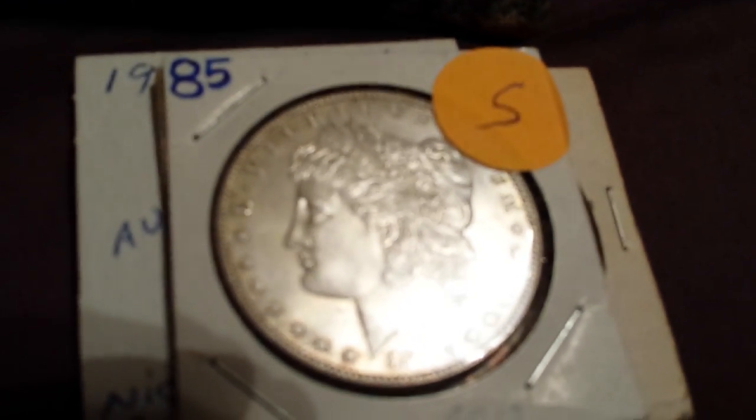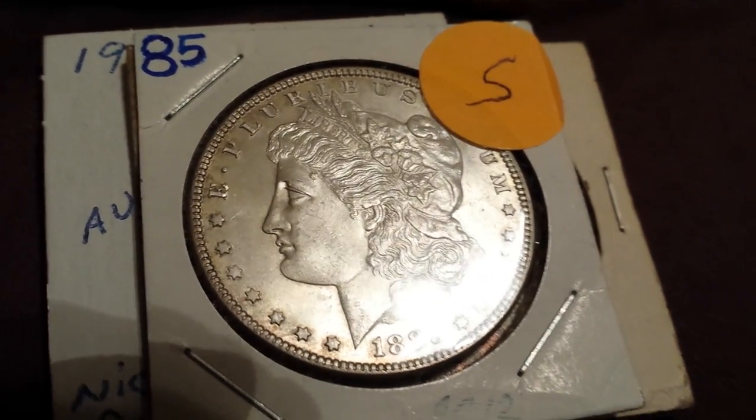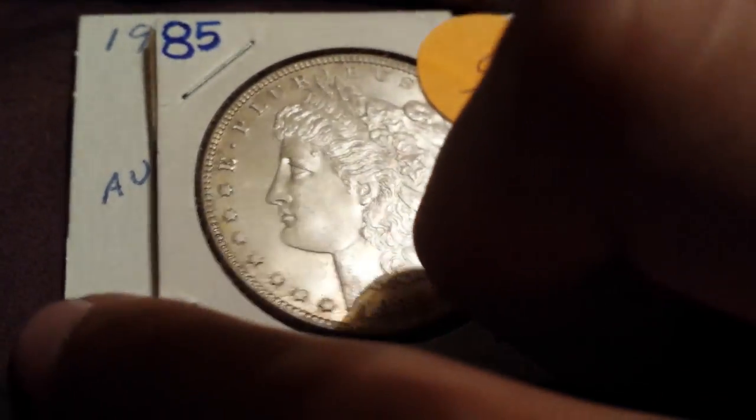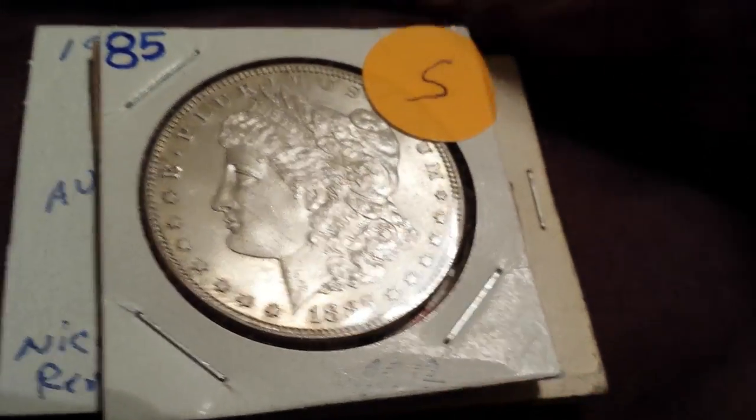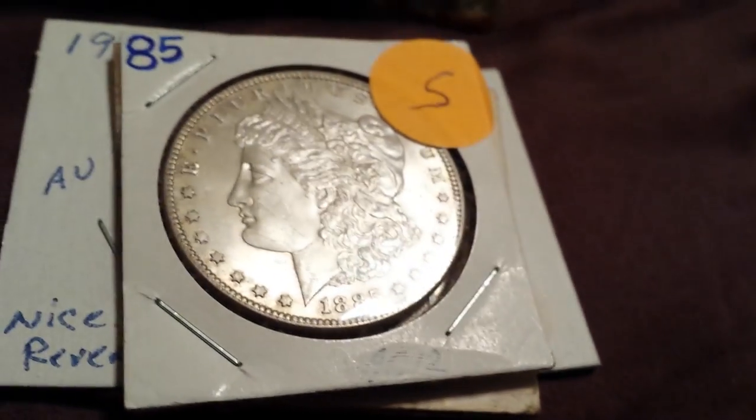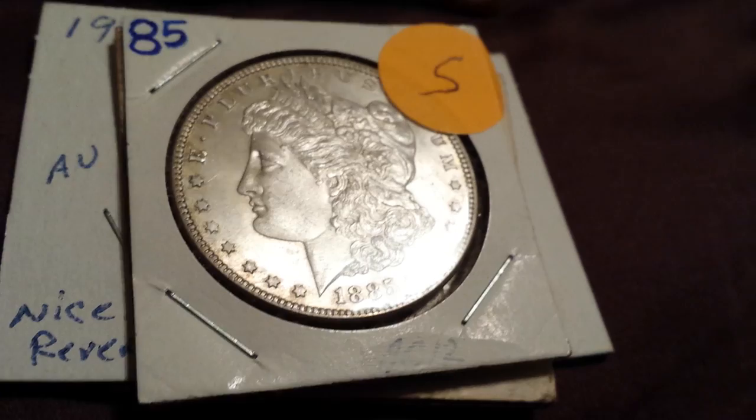I got these on Monday. I won the Morgan Dollar in the raffle, and then I bought the 1909, and the other wheat penny came with it. So tell me what you think — I got all these coins for pretty much $2.25. See ya!